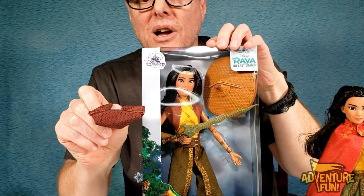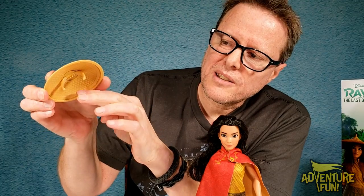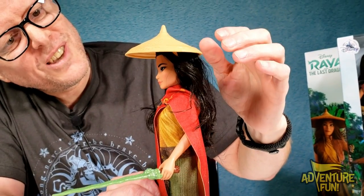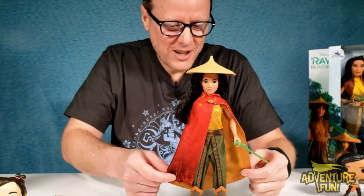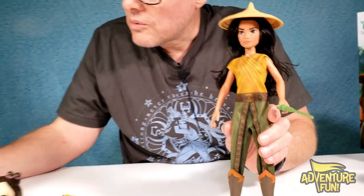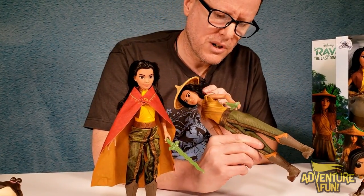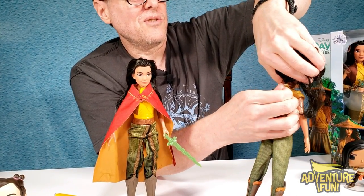Thank goodness we've got a gal on set who can help point these things out with dolls, because I'm just gender-challenged — I'm just a dude. When you flip it around, it matches her shirt. There's her hat, and it's got a clip that goes onto her head going forward so it keeps it low over the front of the eyes. She's got her cape — just like the other cape, same design down at the bottom. It's Velcro, so that comes off. The other one was plastic for her shirt; this one is actually fabric.